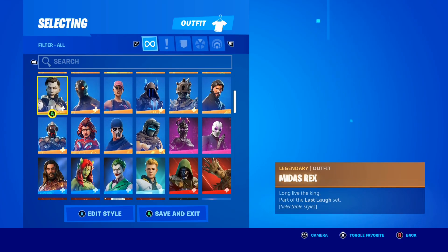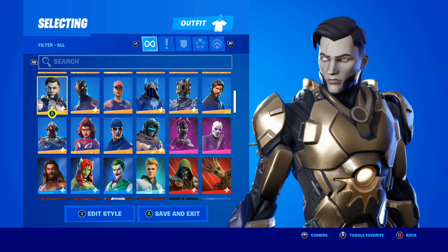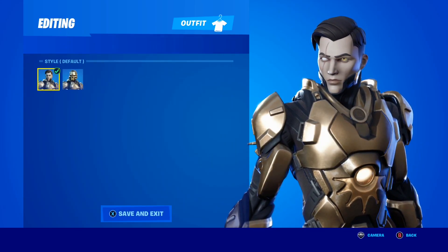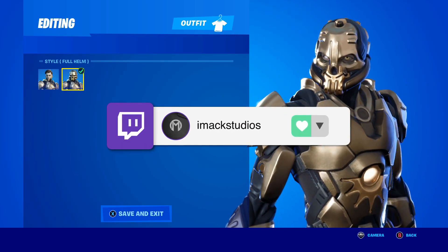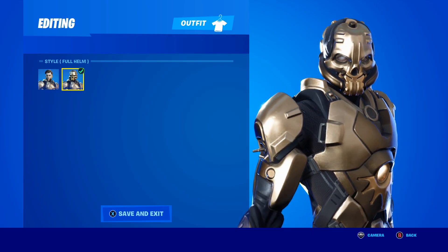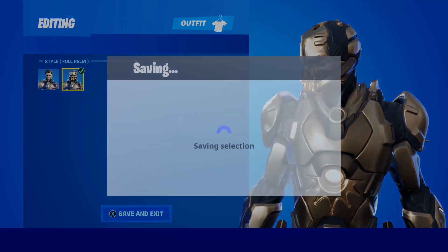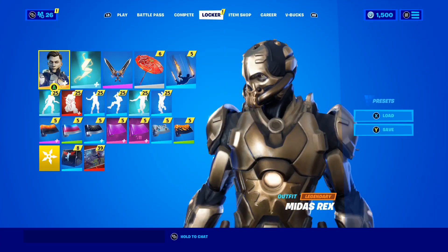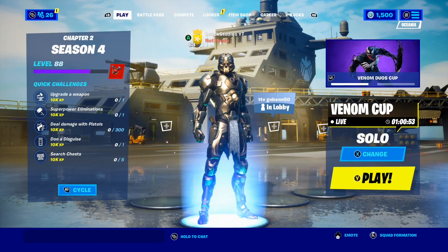The final skin in the Last Laugh Bundle is the awesome Midas Rex skin. I love the Midas Rex skin so much because of the awesome full helm style. Take a look at that — the full helm style for the Midas Rex skin actually looks insane. This might have to be the best skin in Fortnite history. Look at it in the lobby, it looks so sick.